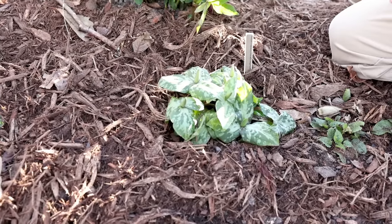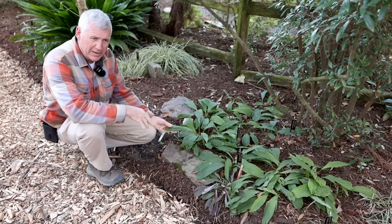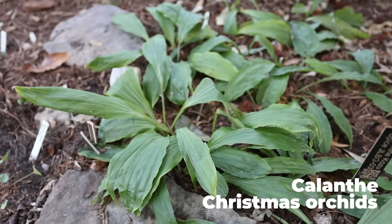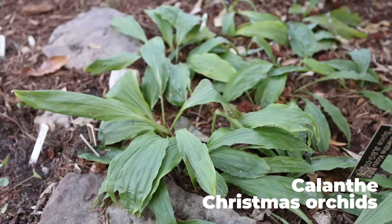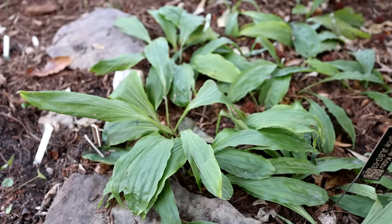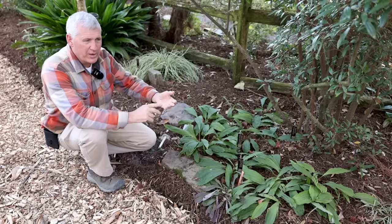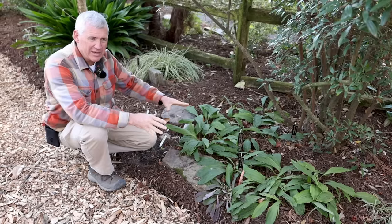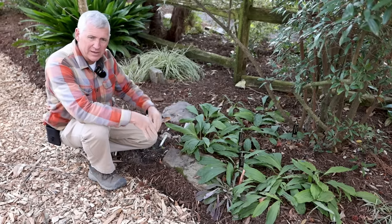One of my favorite ground covers has got to be the calanthes. These are orchids - real, honest-to-goodness, evergreen, outdoor, in-the-ground, easy-to-grow orchids. This is what they look like through the wintertime. They will be blooming in early to mid-March with spikes about this tall, colors ranging from whites to pinks to reds to oranges to yellows. Any calanthe that you can get for your woodland garden, definitely get that.